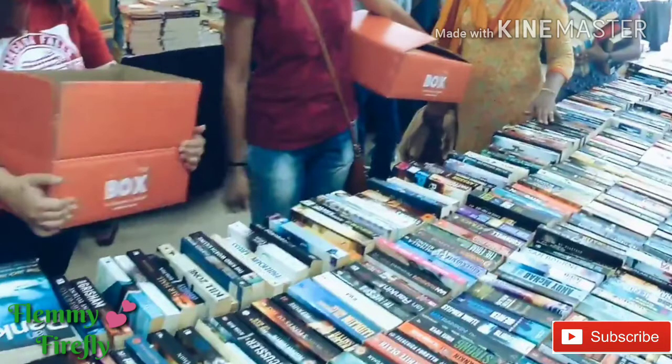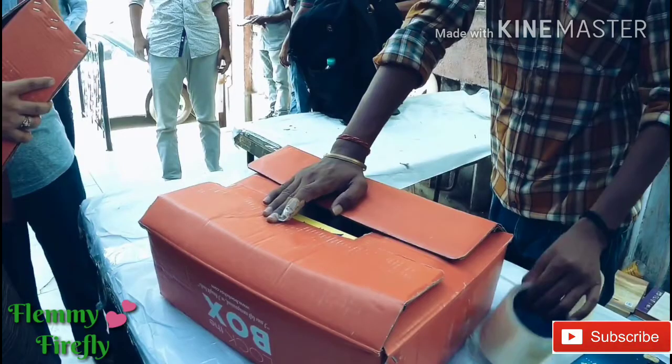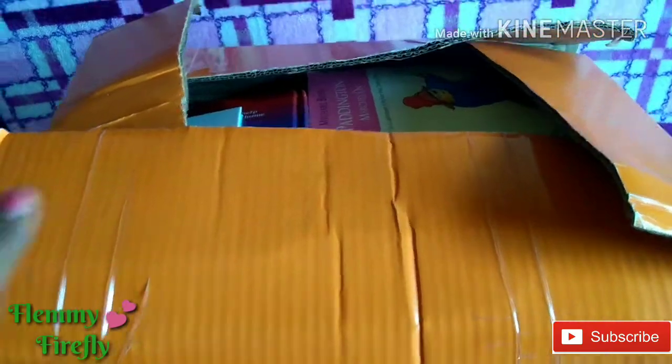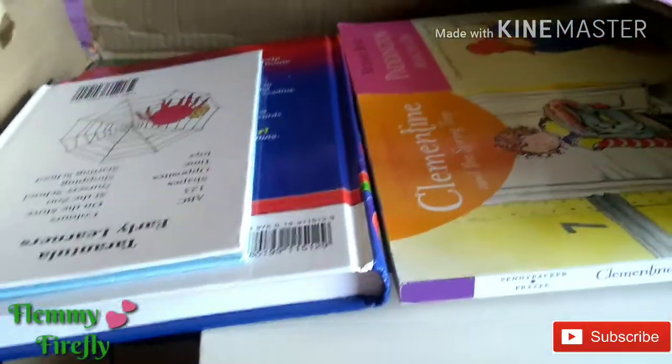Once you have grabbed the box, go into the warehouse where you can see different collections of books. Whichever book you like, just check it out and put it into the box. Once you have filled it completely, you pack the box like this and take it home. That's how the sale works. Now we'll see what all the books are inside the box.